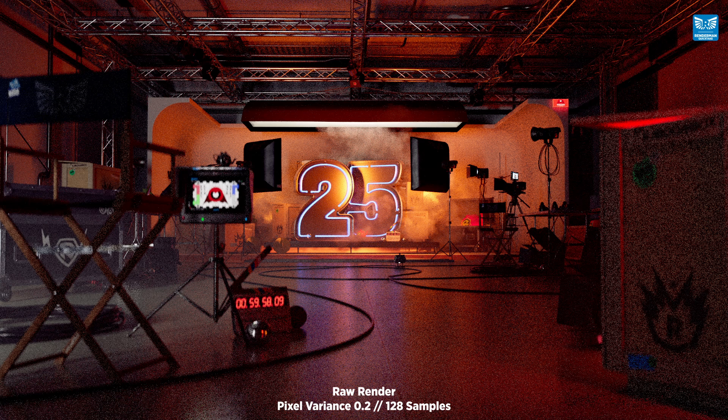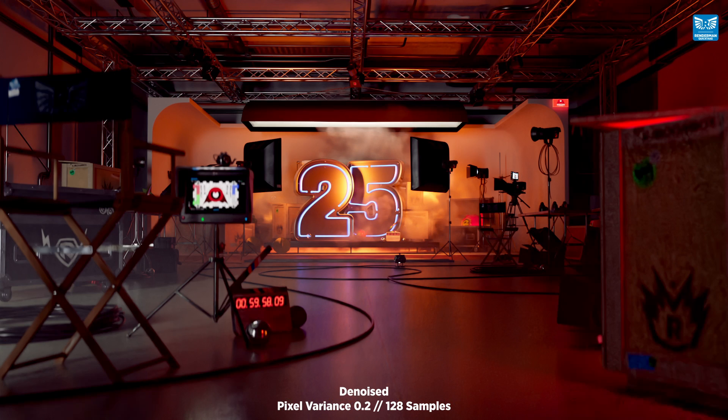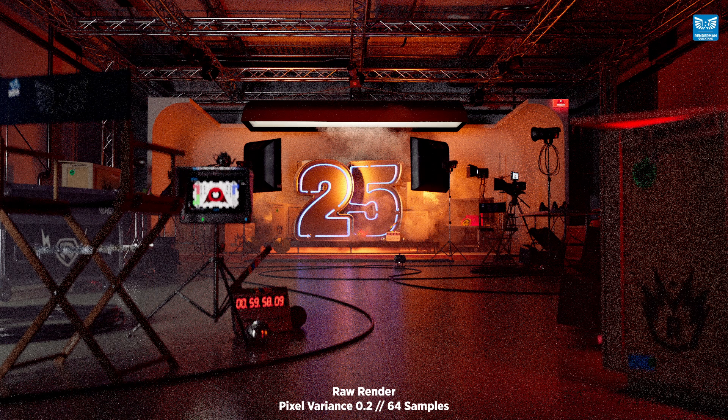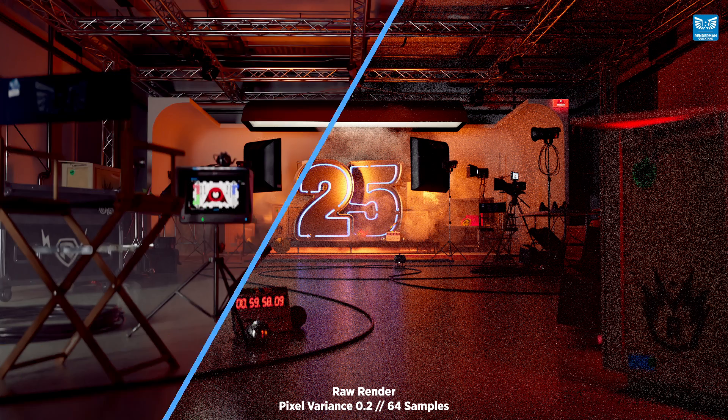So let's kick it off by rendering the imager at 128 samples, and this is how it looks when run through the amazing denoiser. And now let's try that again at 64 samples, and this is how it looks when denoised.